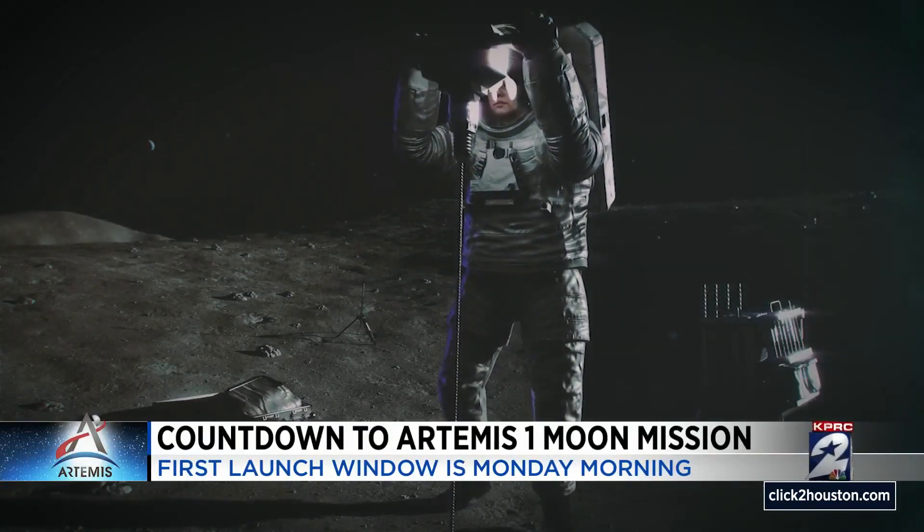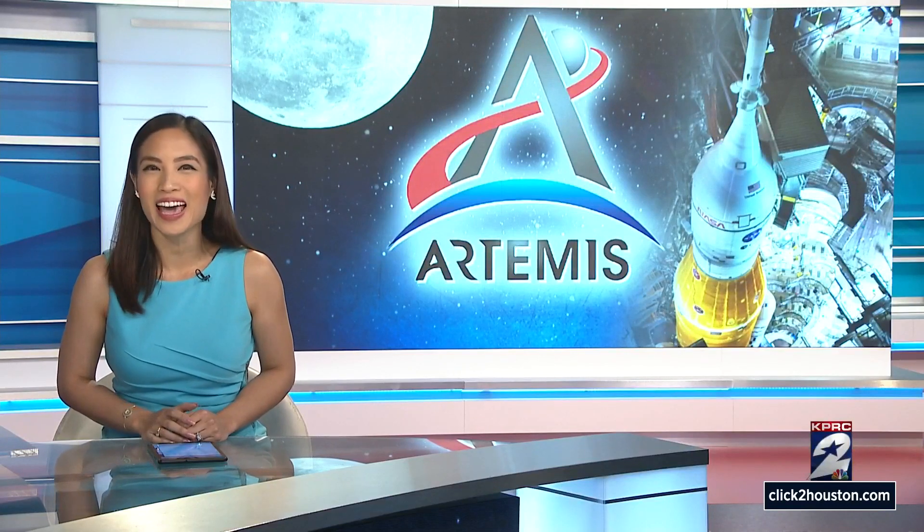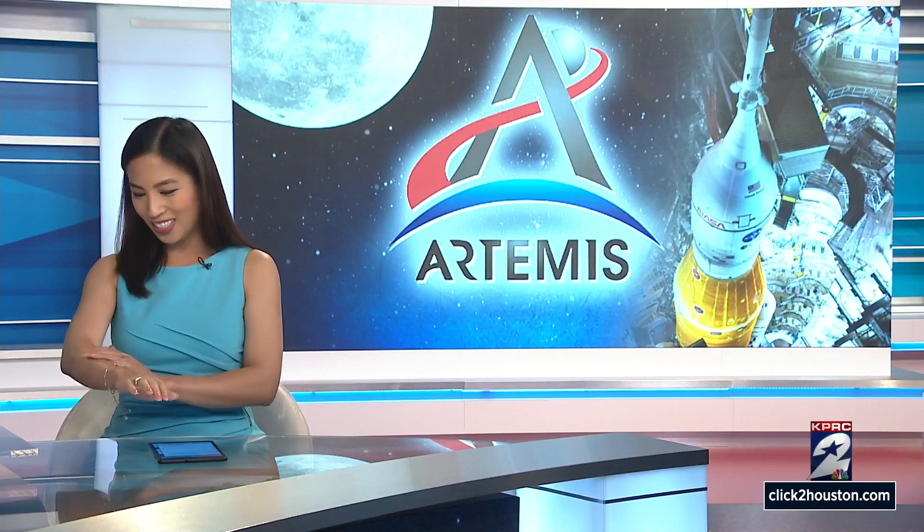The launch is set for no earlier than Monday at Launch Pad 39B at the Cape, and we will be wishing them luck. Oh my gosh, it's just amazing — I had chills watching that. Goosebumps. I'm getting emotional thinking about it — wow, we're going to be doing this. It's a very exciting moment.